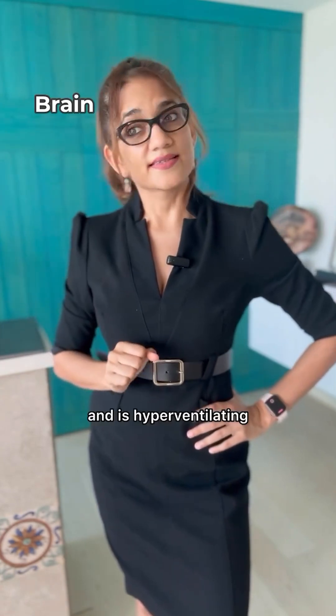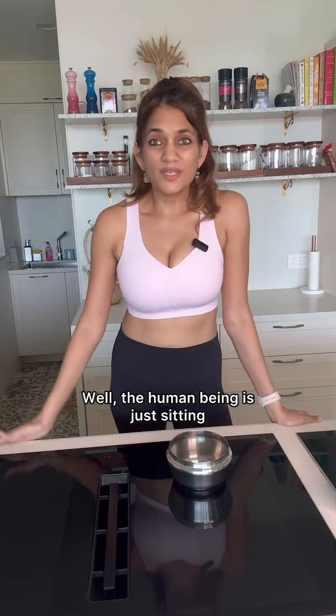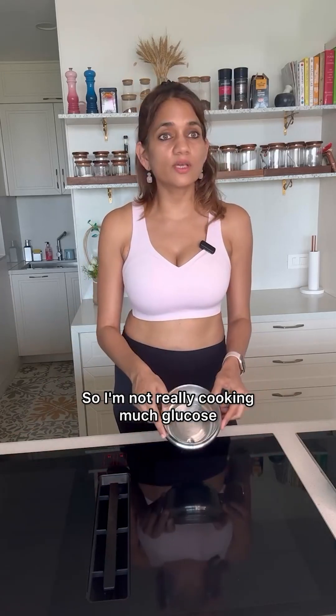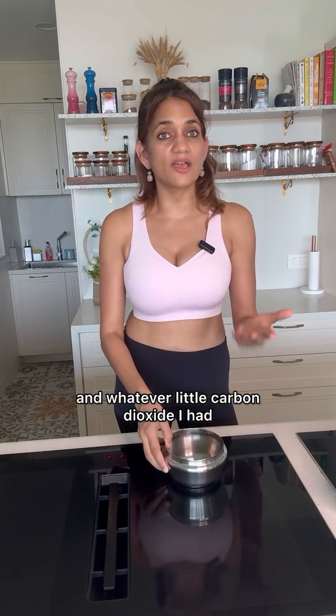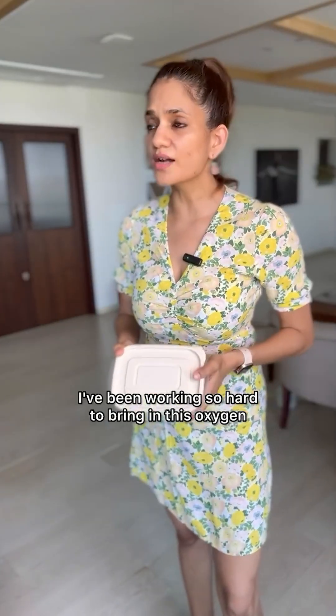Okay, what's happening? The human is having an anxiety attack and is hyperventilating. Hemoglobin, take this to the cell quickly. Hey, I'm back. Do you have any carbon dioxide? No, I don't. Why? Well, the human is just sitting so I'm not really cooking much glucose, and whatever little carbon dioxide I had, I gave you last time. I need the carbon dioxide to detach this oxygen, otherwise it's going to be stuck with me and I'll have to take it back to the lungs.